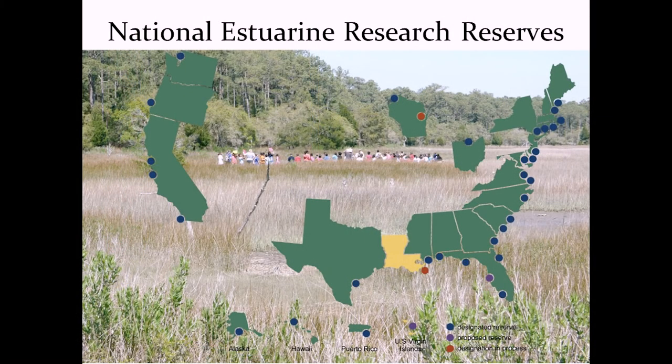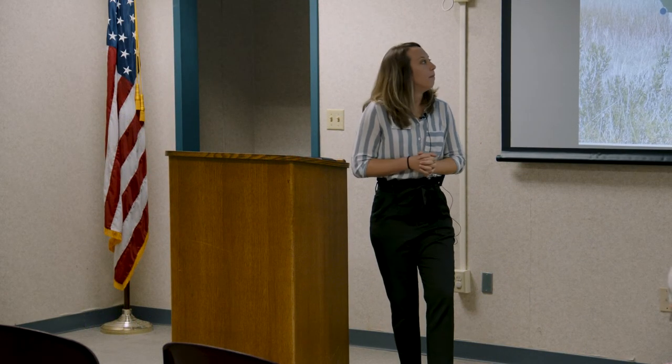It's the National Estuarine Research Reserve System — a national system with 30 reserves all across the country. We have two here in South Carolina, which is actually pretty special. Not every state has one. Of the coastal states, we have pretty good coverage all around the country, but even the entire Texas Gulf Coast only has one, so we're really lucky. We're a small group today, so if y'all have any questions just go ahead.